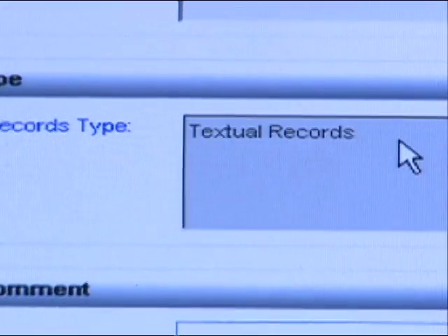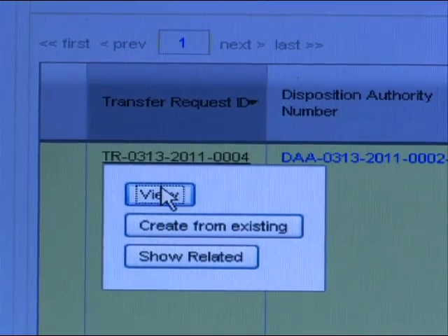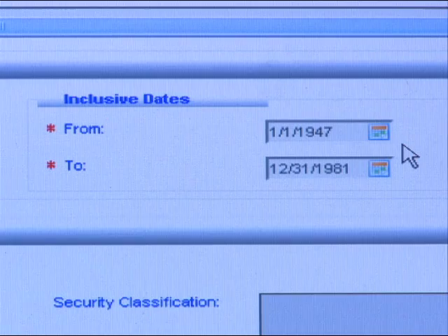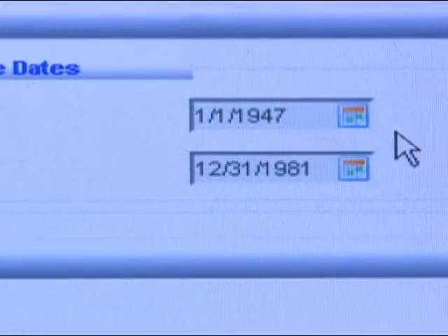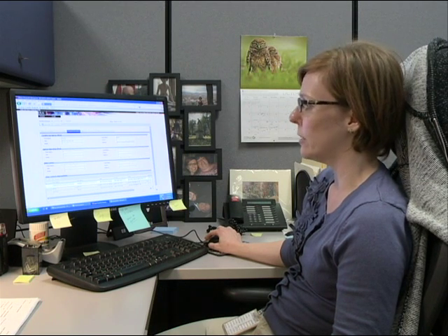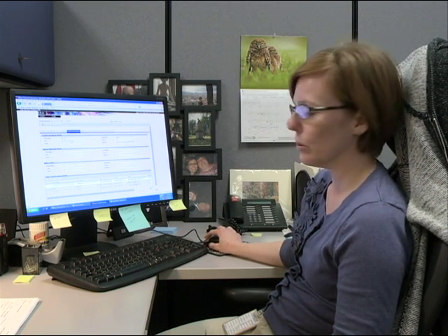We're looking at the approved version of the transfer request, which lists out all the transfer numbers and the quantity of boxes. This title is the Military Sea Lift Command ship deck logs. We have the inclusive dates — these records cover 1947 to 1981. The contact information tab lists the person who created and submitted the transfer, which happened to be Charlie Barth for both.